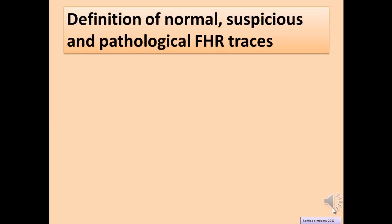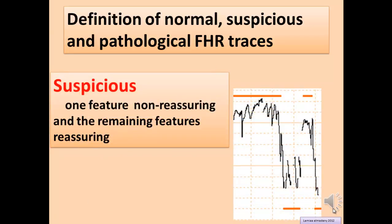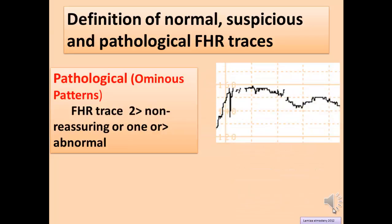Definition of normal, suspicious, and pathological fetal heart rate tracing: Normal — all four features are reassuring. Suspicious — one feature is non-reassuring and the remaining features are reassuring. Pathological or ominous — two or more non-reassuring features, or one abnormal feature.